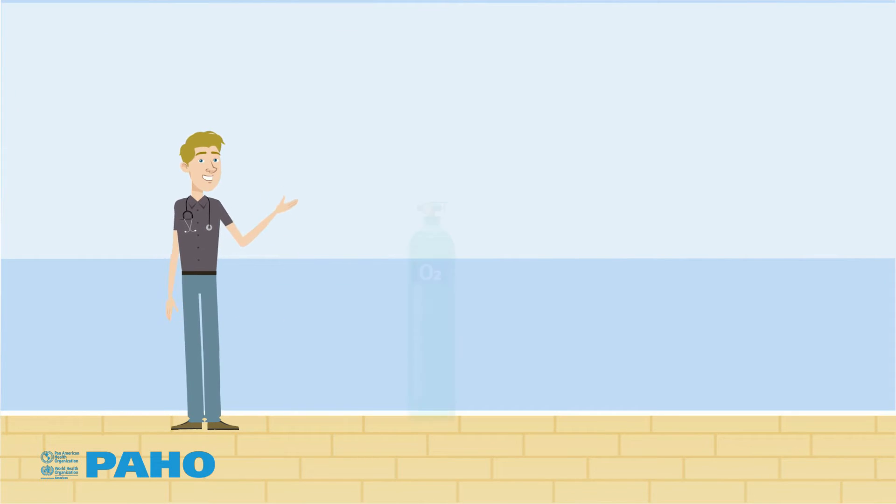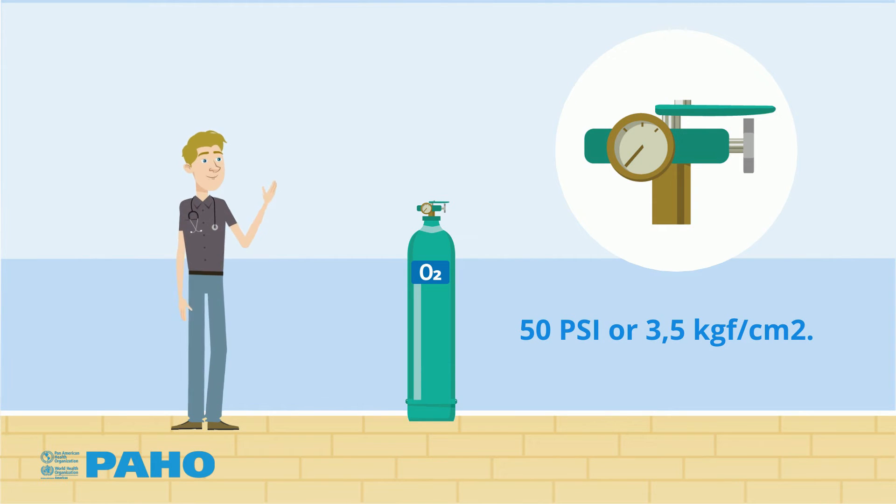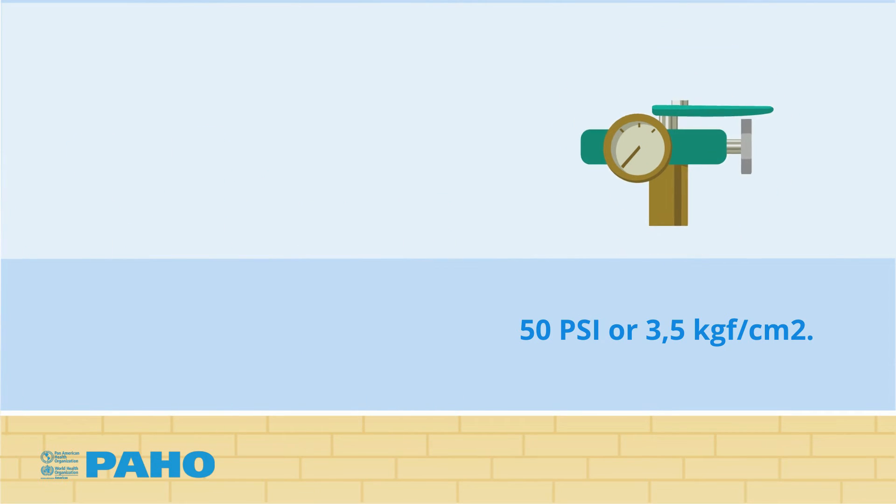Unadjustable valves have only a pressure gauge showing the internal pressure in the cylinder, and are designed to reduce the pressure to a fixed level close to 50 psi, or 3.5 kgf per square centimeter. This keeps the outlet pressure suitable for the flowmeter connected to it.